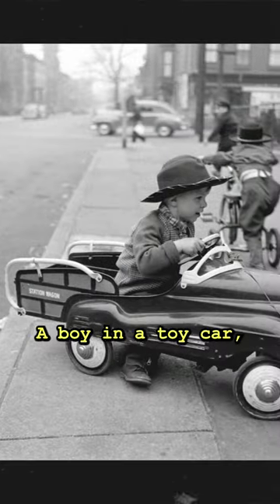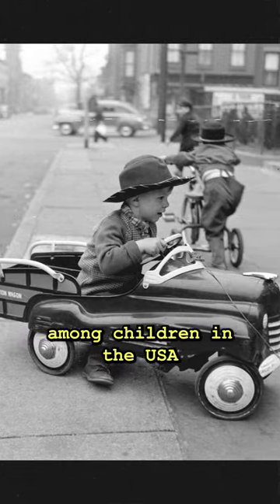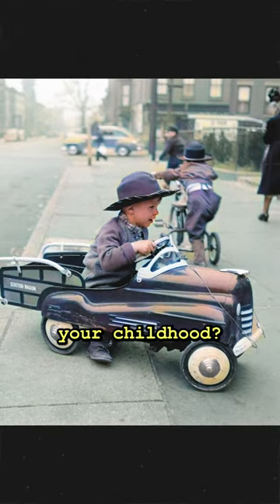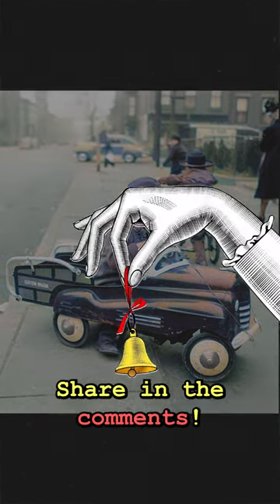A boy in a toy car, which was a popular toy among children in the USA in the 1940s. Did you have such a toy car in your childhood? Share in the comments!